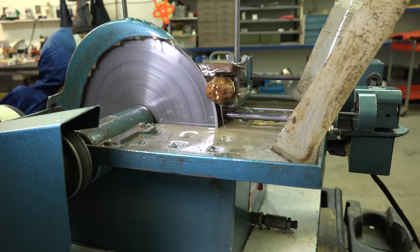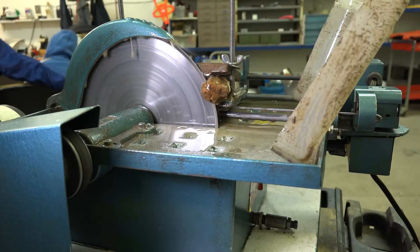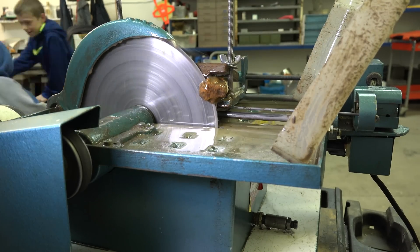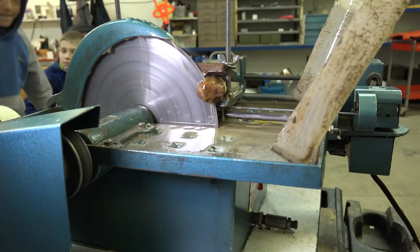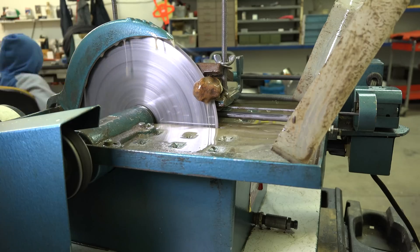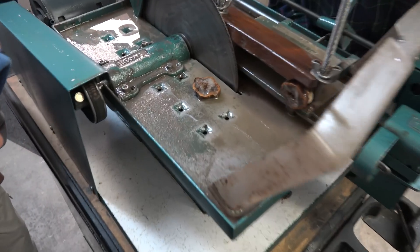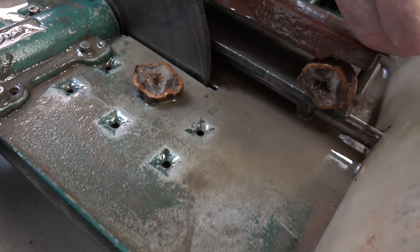This saw blade has a high concentration of special grade industrial diamonds designed specifically for cutting hard materials very smoothly. The liquid you're seeing is not water — it's oil used as a coolant. It takes quite a bit of time to cut the rock, but at the end it leaves the stones with a polished look. We did it — look at the inside of that one. Whoa, it's crystals! It's like a hole.